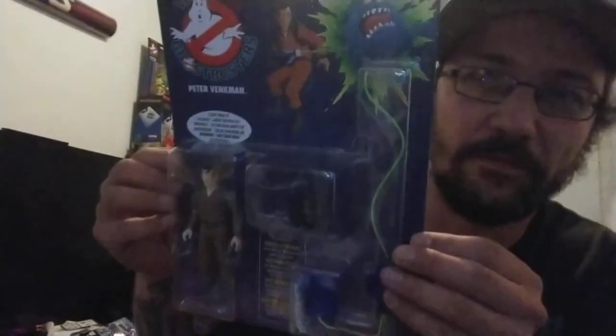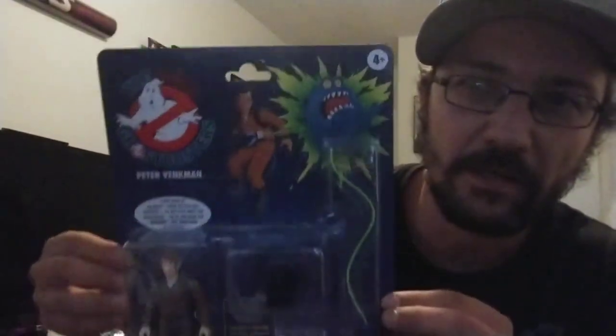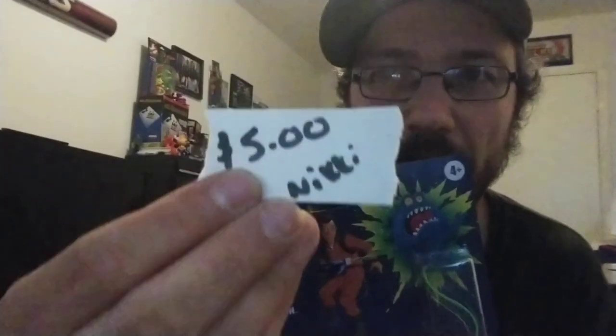We did hit up some yard sales as well. This one I'd like to get out of the way first because this was just basically released and we found it at a yard sale — one of the Kenner re-releases of the Ghostbusters: Peter Venkman. And I actually have the tag right here that was on it: five dollars. I already have this set of the Ghostbusters, I have Slimer, I just need Stay Puft. For five bucks — sale or trade.